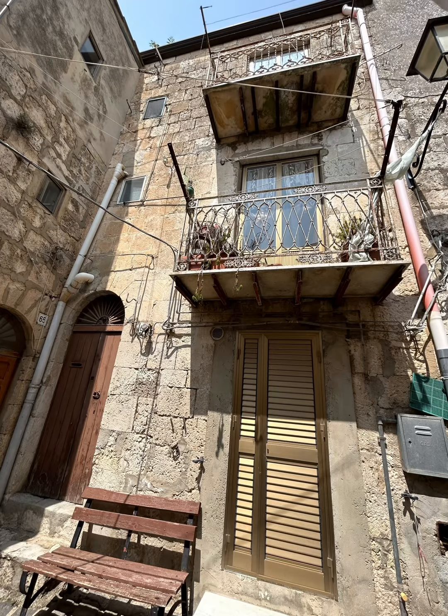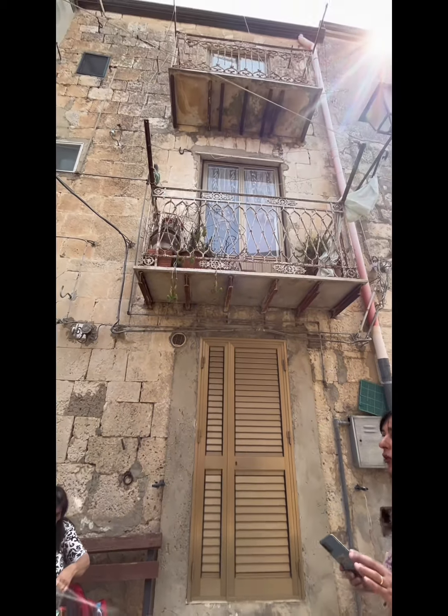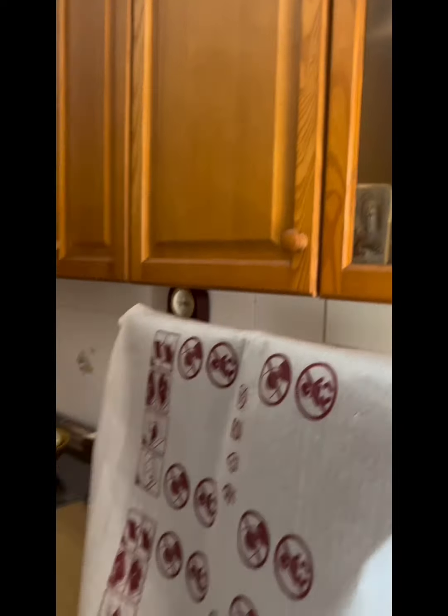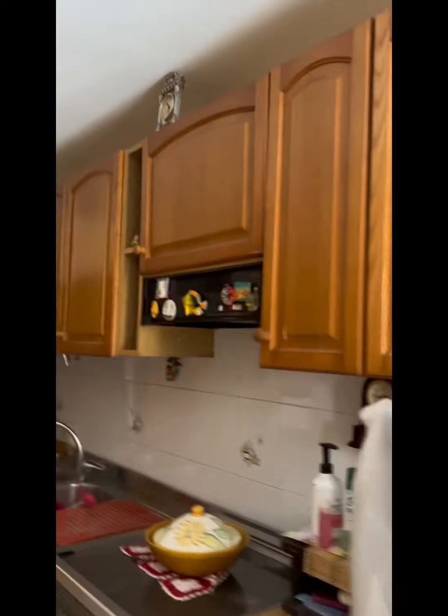Take a look at this beautiful home for sale currently in Musomelli, Sicily for 17,000 euro. It's a great size house — as shown, it has four bedrooms but potential for six, and three bathrooms.